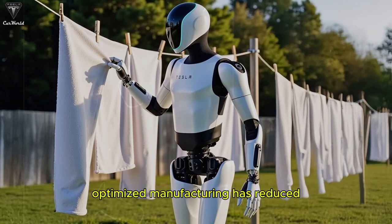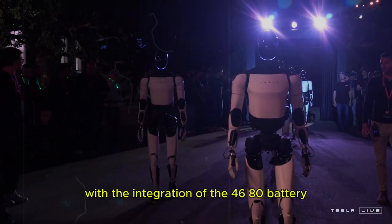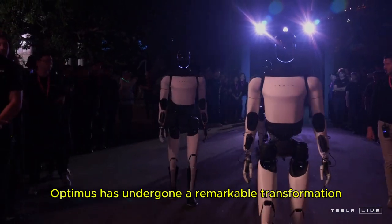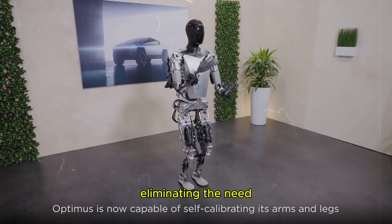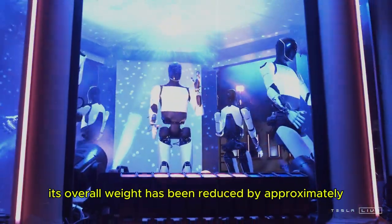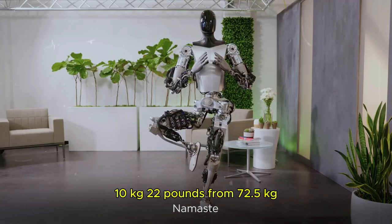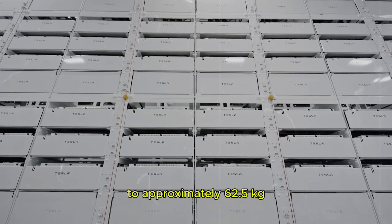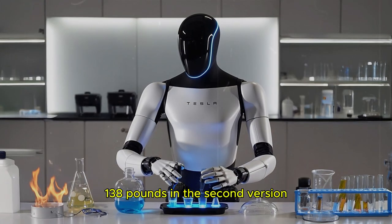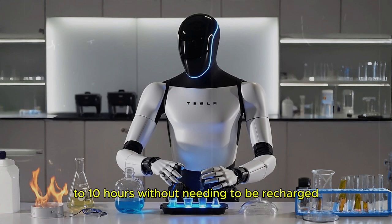In addition, its optimized manufacturing has reduced production costs by approximately 14%. These improvements represent a major step forward in the robot's energy efficiency. With the integration of the 4680 battery, Optimus has undergone a remarkable transformation. Its design has become more compact, eliminating the need for a large and heavy battery module. As a result, its overall weight has been reduced by approximately 10 kg (22 lbs), from 72.5 kg (160 lbs) in the first generation to approximately 62.5 kg (138 lbs) in the second version. This new battery allows for a continuous operating range of 8 to 10 hours without needing to be recharged.